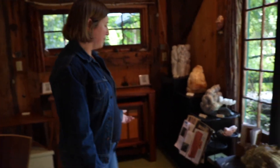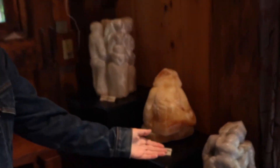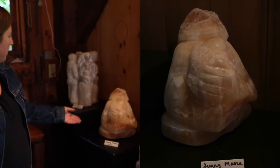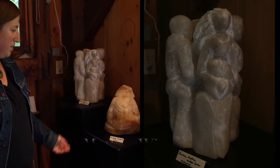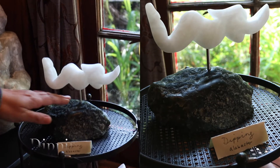So welcome to the studio. As you can see, there's lots of figurative sculpture that I've carved. There's Blue Alabaster — this is called Blue Streak Mama. This is called Sunny Mama, carved out of calcite. And this is Lover's Mother Wise One out of alabaster. This one here is called Dipping, and it's alabaster with a pin onto a green soapstone base.